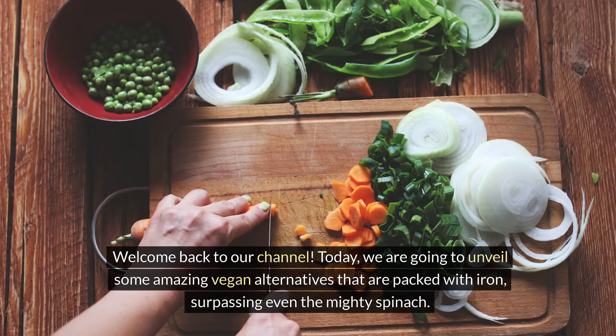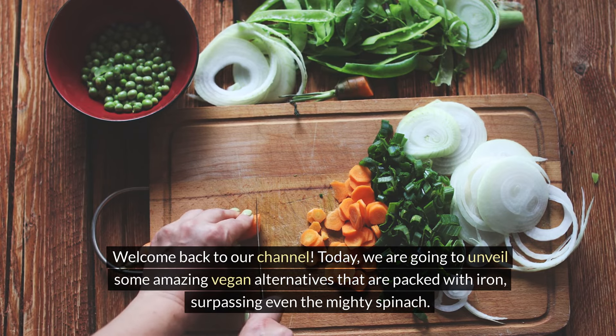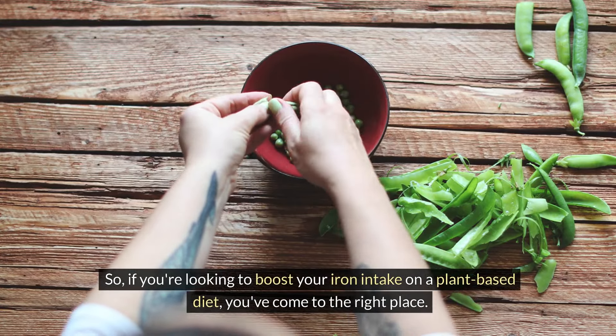Welcome back to our channel. Today we are going to unveil some amazing vegan alternatives that are packed with iron, surpassing even the mighty spinach. So if you're looking to boost your iron intake on a plant-based diet, you've come to the right place.